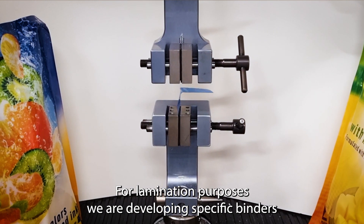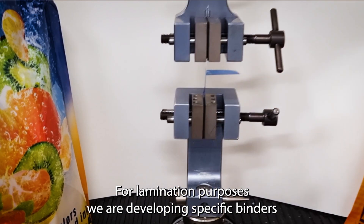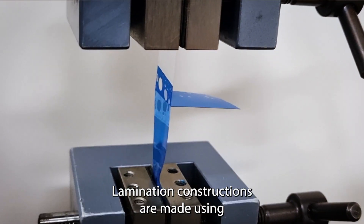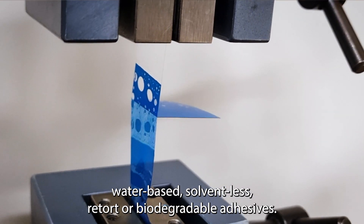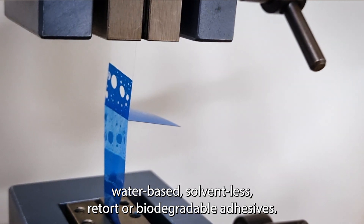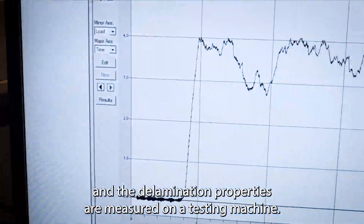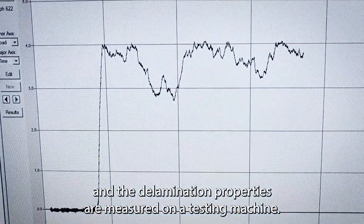For lamination purposes we are developing specific binders which have different lamination properties. Lamination constructions are made using water-based, solventless, retort, or biodegradable adhesives. After curing, these laminates are tested and the delamination properties are measured on a testing machine.